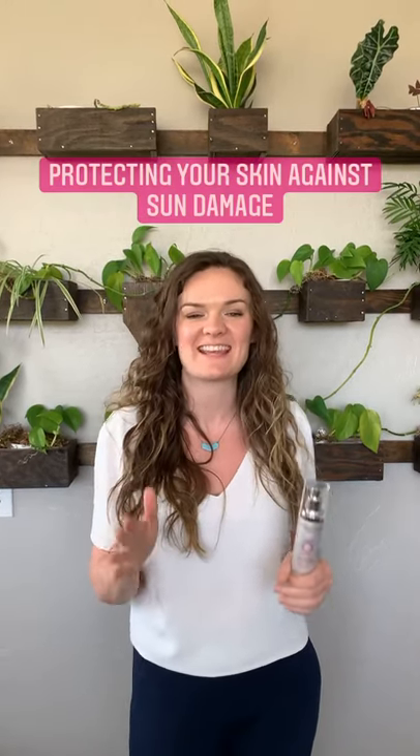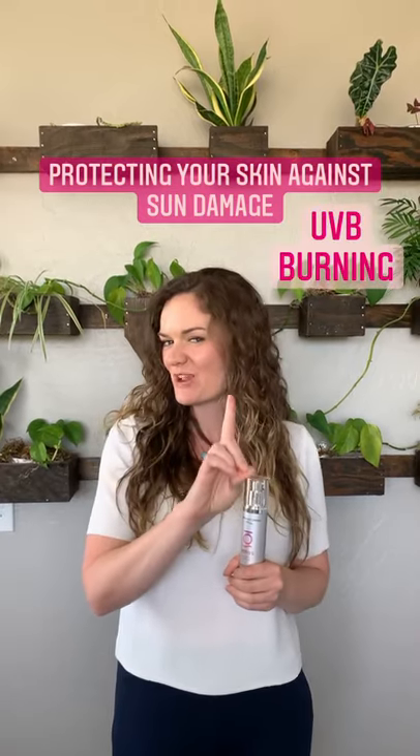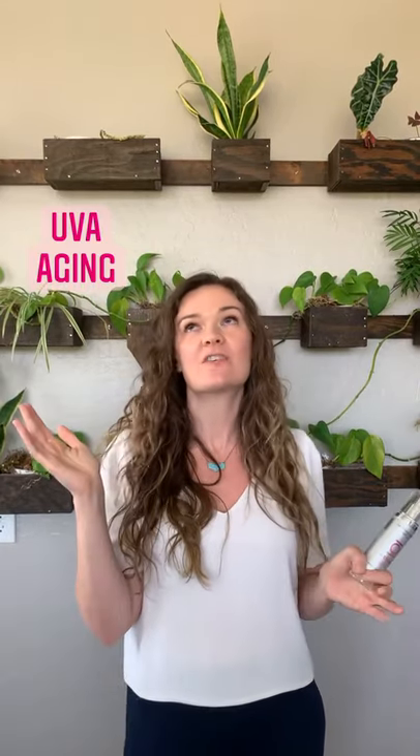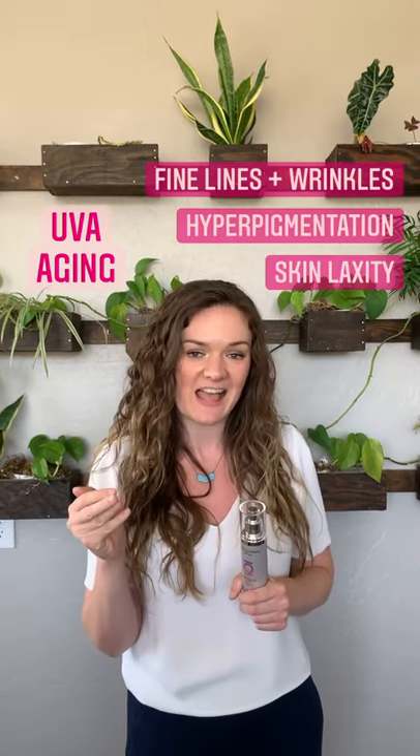Today we're talking about protecting your skin against sun damage. There are two rays we want to think about: UVB, which is your burning rays, and UVA, which is associated with aging. UVA rays come through windows, even on a cloudy day, and are associated with fine lines and wrinkles, hyperpigmentation, and skin laxity.